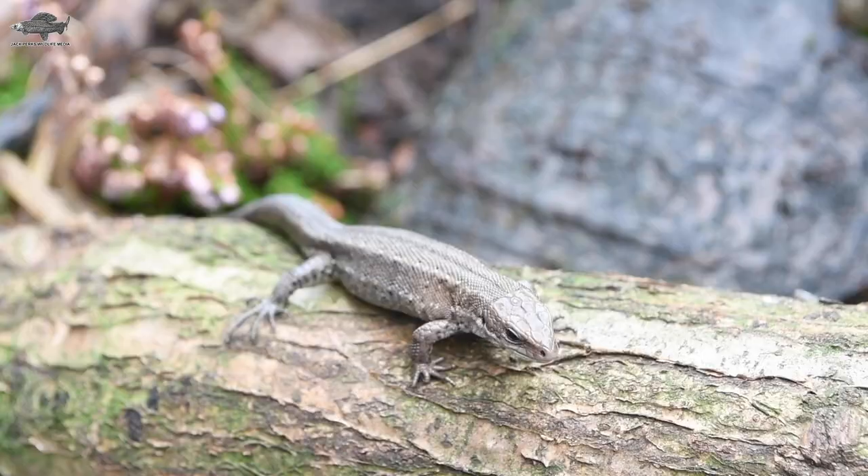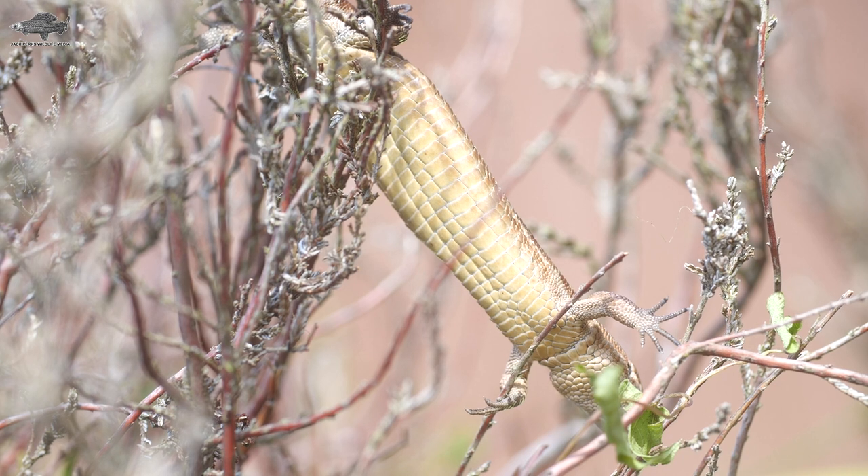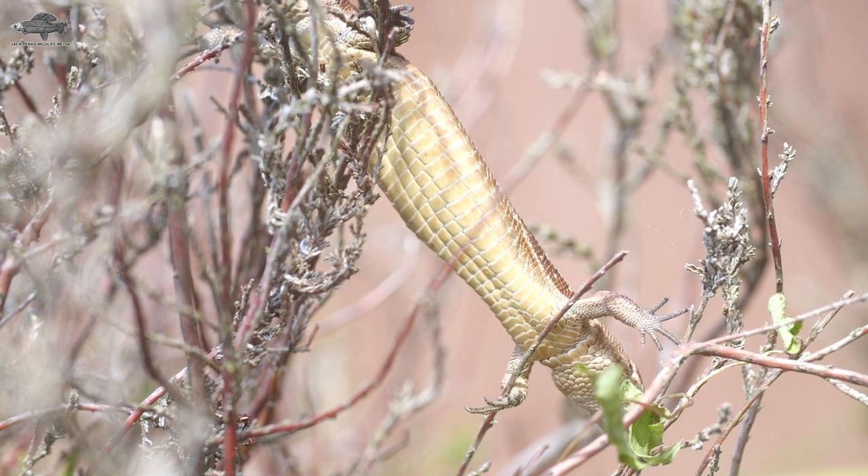The common lizard has scaly skin, a small pointed head, and measures around 10 to 15 centimeters in length, with its tail making up over half of that length.